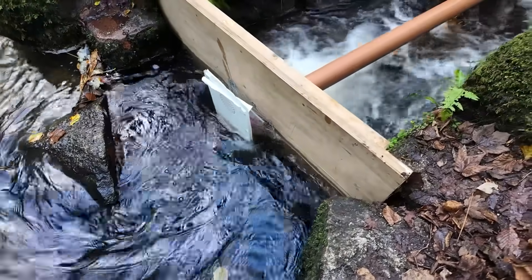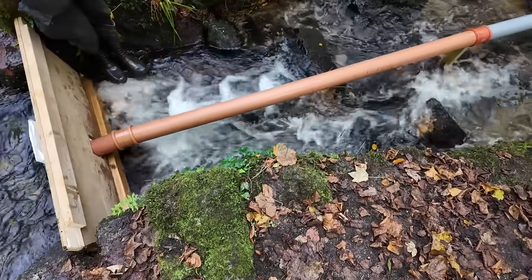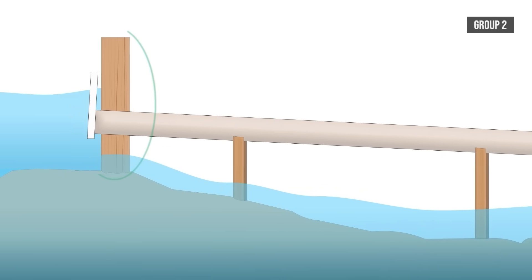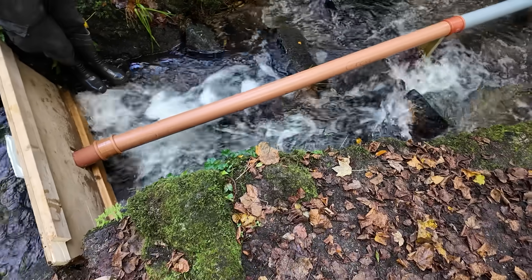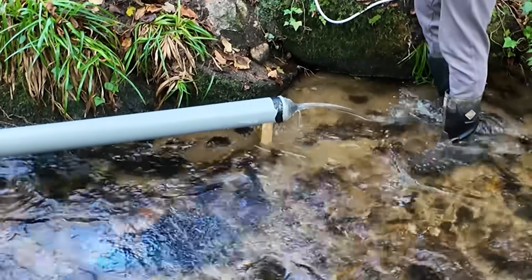Group 2 got on a lot better with their testing, and the dam from their original design was being put to action. The blockade prevented water flowing down their pipe during the setup, which allowed them to prop it up using wooden blocks and get a consistent flow out of the nozzle.